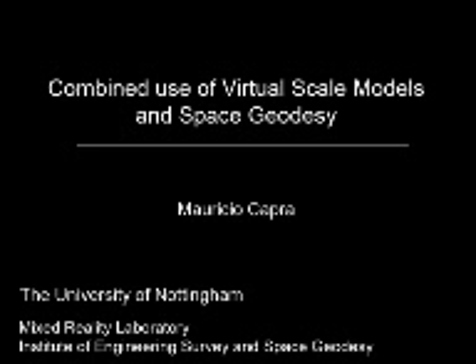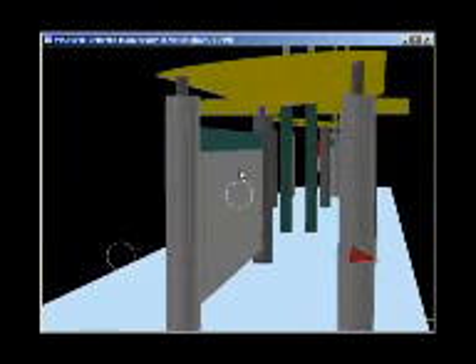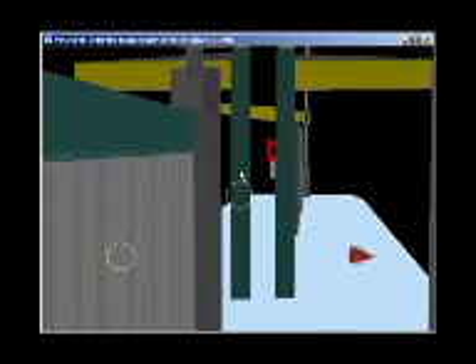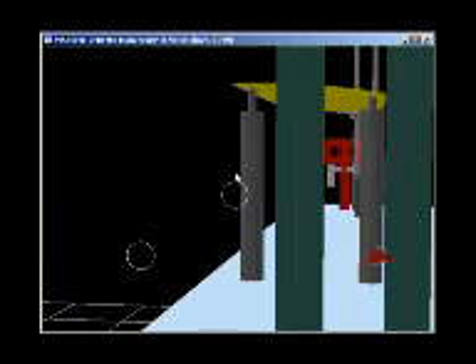The combined use of virtual scale models and space geodesy is a project based on the high accuracy of global positioning system culture in the Institute of Engineering Survey and Space Geodesy, and the Mixed Reality know-how of the Mixed Reality Laboratory, both based at the University of Nottingham.